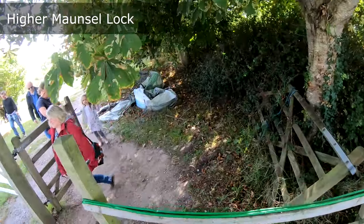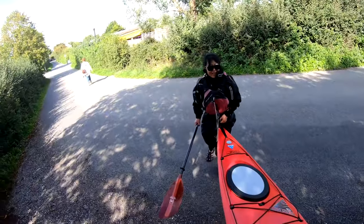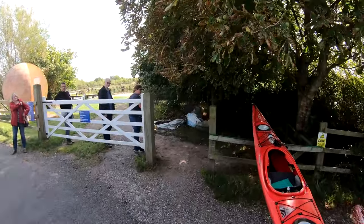Soon you reach Higher Maunsell Lock and it's time for a portage. As you do the portage, you are inevitably going to notice something rather unusual.